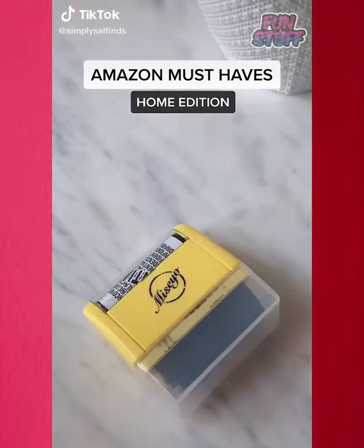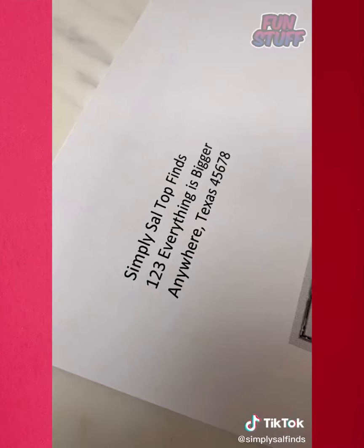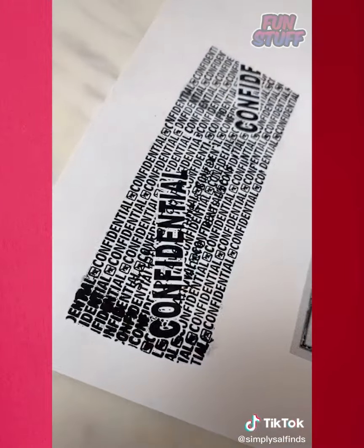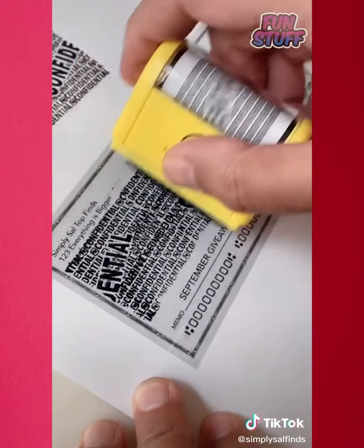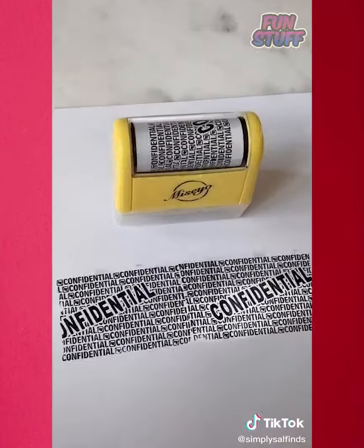If you're paranoid like me and want to protect your information, then you've got to check out this roller. It's a huge time saver and a great alternative to a shredder. I use it on voided checks, junk mail, online packages, as well as medicine bottles. One of my favorite must-haves to protect your info.